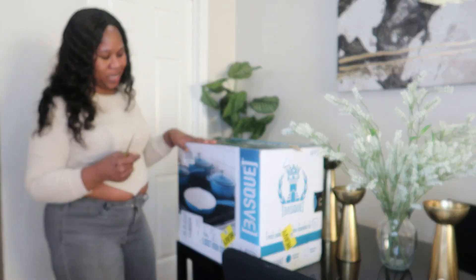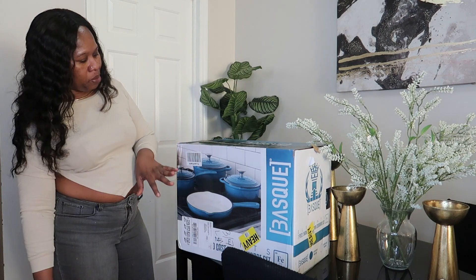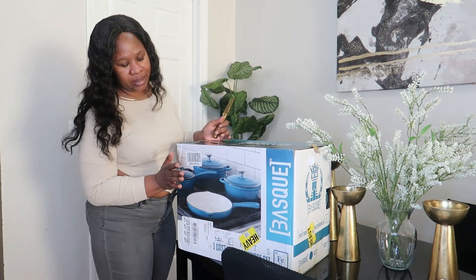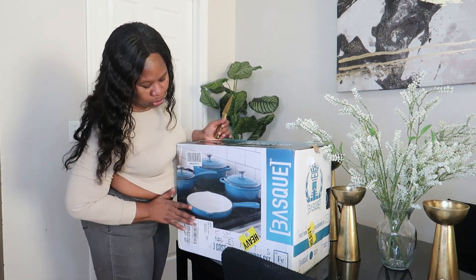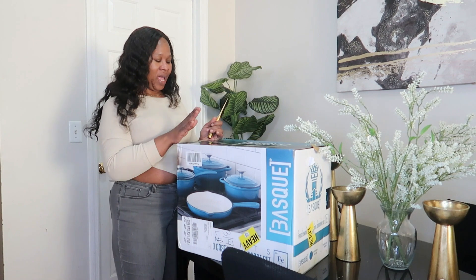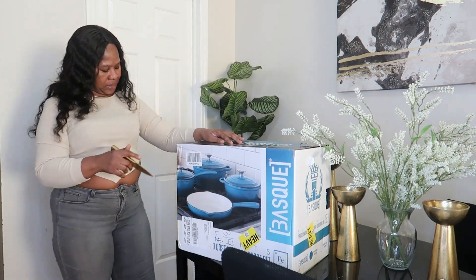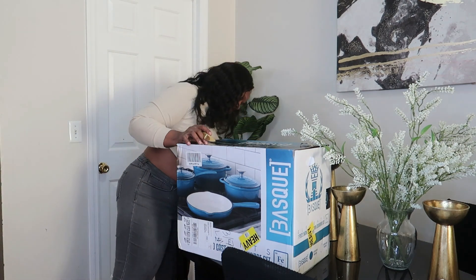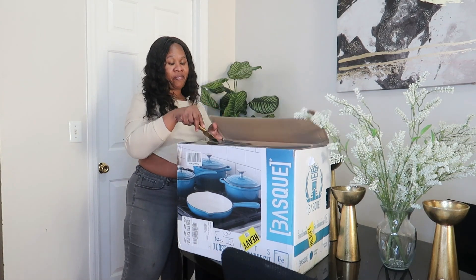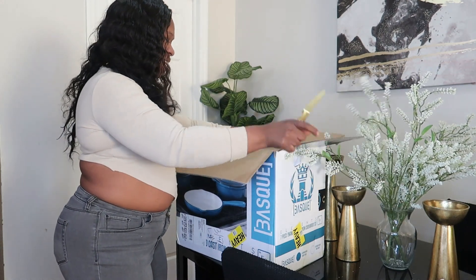I'm still going to buy my Le Creuset pot set eventually, but for now I'm going to rock with this one. I'm so excited — from the cover it looks lovely. Normally the color on the box isn't the actual color of the item, so I'm hoping it's at least close. The Le Creuset set is from France and it's a very beautiful set.